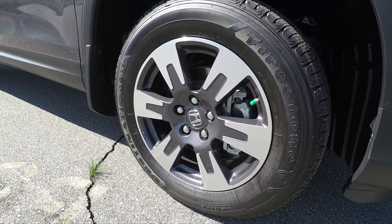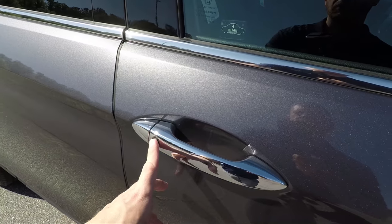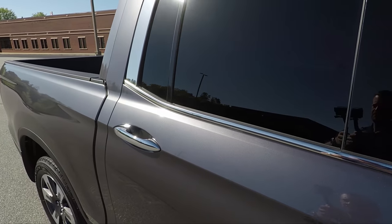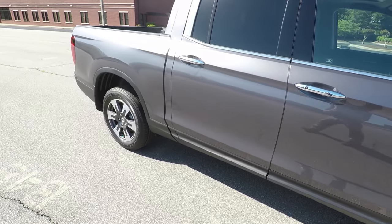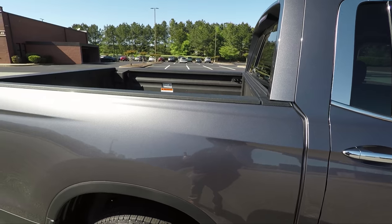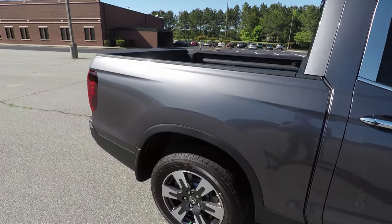On the side view mirrors you'll notice there's no Lane Watch camera on this model, but you do have the blind spot indicators. You'll also have the push button start along with remote start, and you can lock or unlock the truck just from the handle. These come with back privacy glass, nice and dark. It's a four-door truck. You'll notice there's no longer a slant on the bed area like the old Ridgeline — it now has a flat truck bed look like a normal truck.